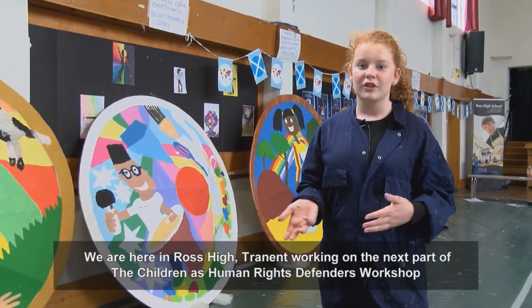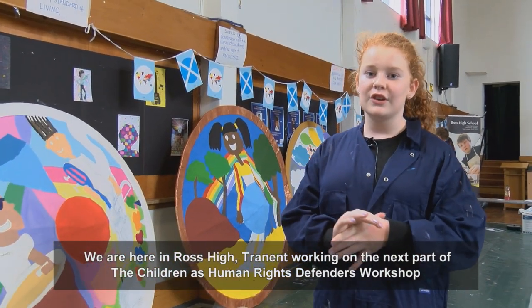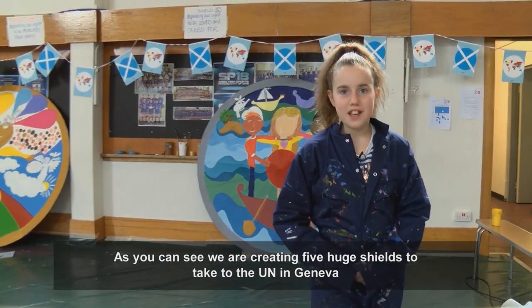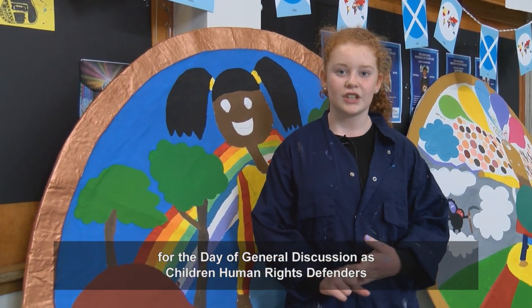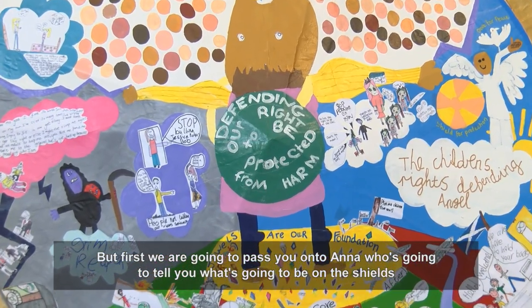We are here in Ross High working on the next part of the Children as Human Rights Defenders workshop. We are creating five huge shields to take to the UN in Geneva, where we will present them to the UN Committee on the Rights of the Child for the Day of General Discussion as Children Human Rights Defenders. But first we are going to pass you on to Anna, who is going to tell you what is going to be on the shields.